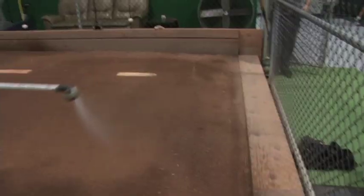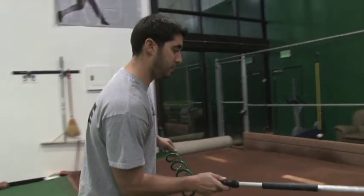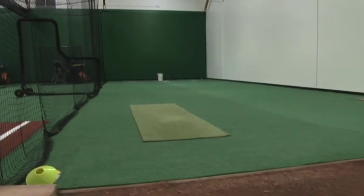Our cages are wide and tall. Our pitching mound is a professionally built mound — it's clay. It's a big league style mound.